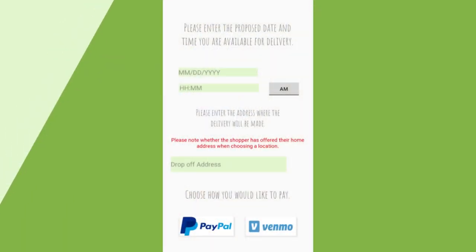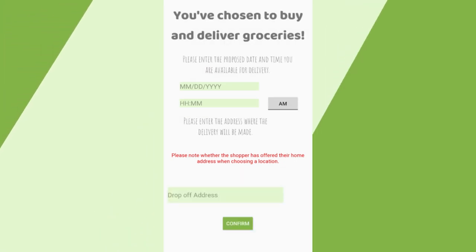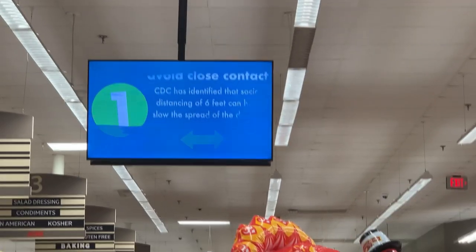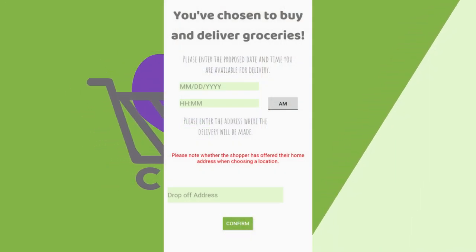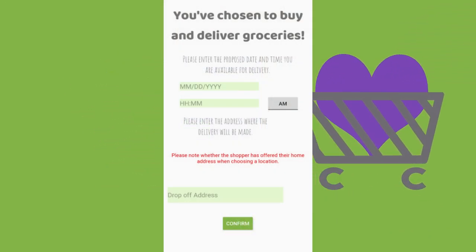If donating money, the app will ask the user to enter the amount they'd like to donate, followed by a choice of using PayPal or Venmo. If shopping and delivering, the user will fill out a proposed day and time, along with the proposed address where the groceries will be delivered. This will be sent to the shopper and approved by them. Unless the donor is doing both, the delivery cost will be reimbursed through PayPal or Venmo by Collabricart.